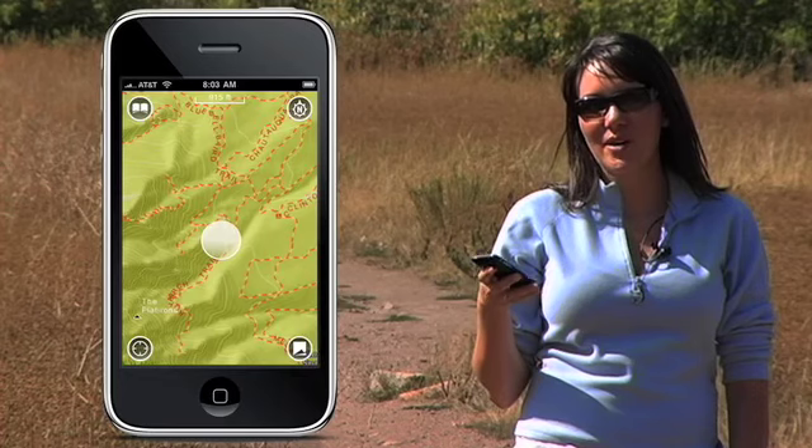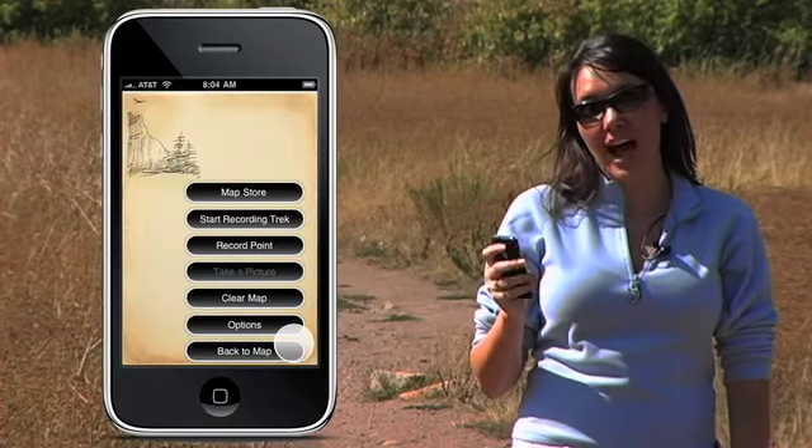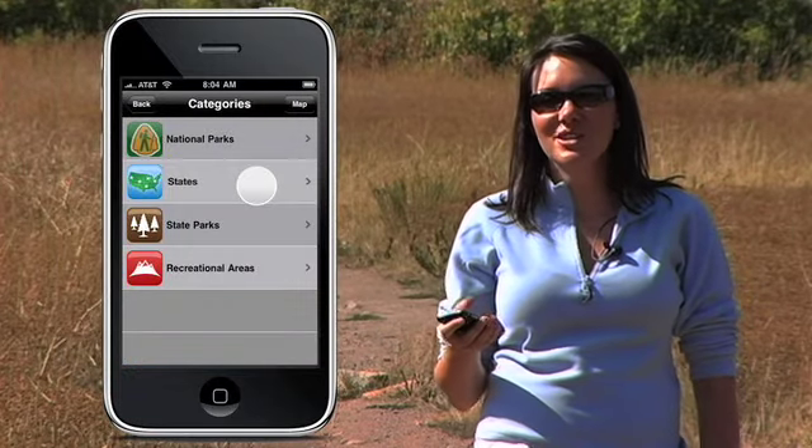Tap the page curl icon on the lower right corner of your screen. Now tap the button on the top titled Map Store. After a moment of loading, you'll be introduced to the Categories menu.